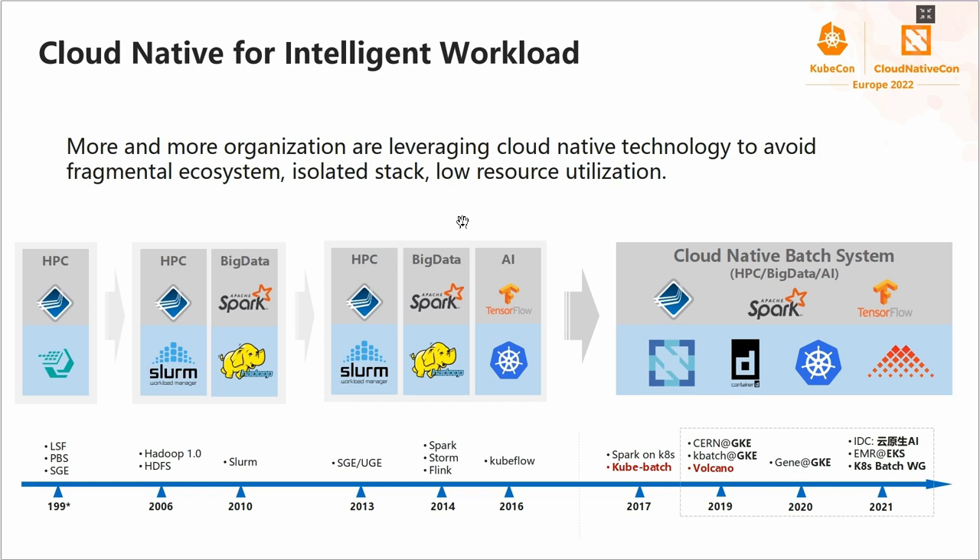More and more organizations are leveraging cloud-native technology to build a unified platform for all workloads. But there are still some gaps in the cloud-native ecosystem. So we built KubeBatch in 2017 to handle the scheduling gap, and then we built Volcano based on KubeBatch to handle all the other related gaps.